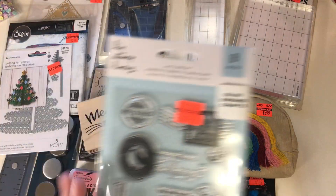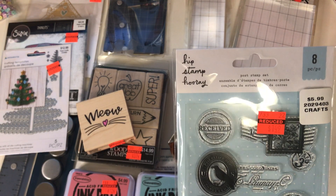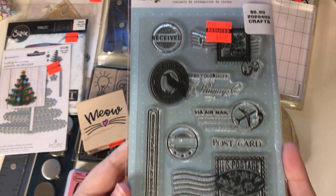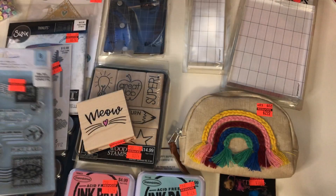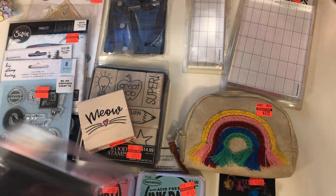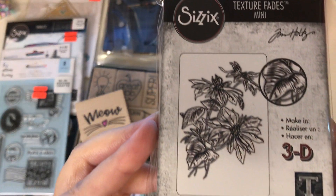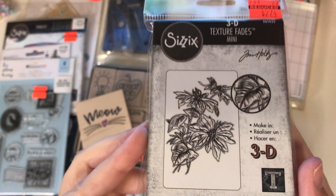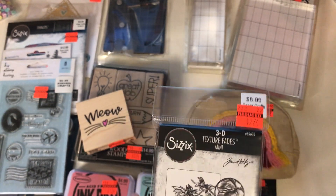I got some stamps as well. This one is by Hip Stamp Hooray — it's called the Post Stamp Set and it was only $1.49. I really like that. And I got this one — it's a 3D texture fade, this is going to be really cool to use. Another poinsettia, and this was $2.74 marked down from $8.99.